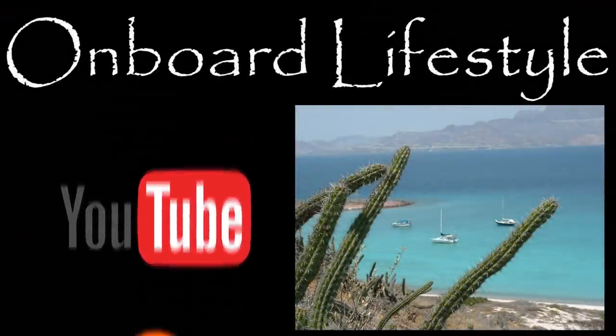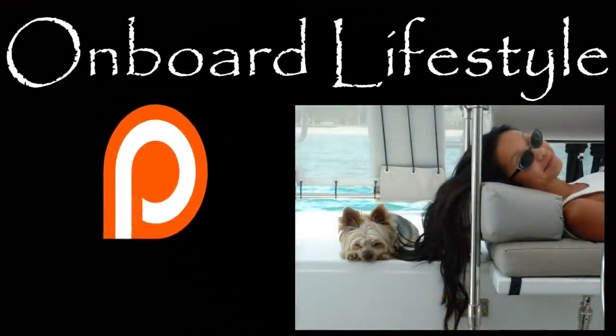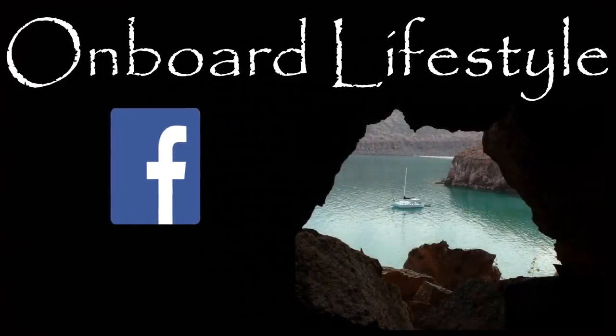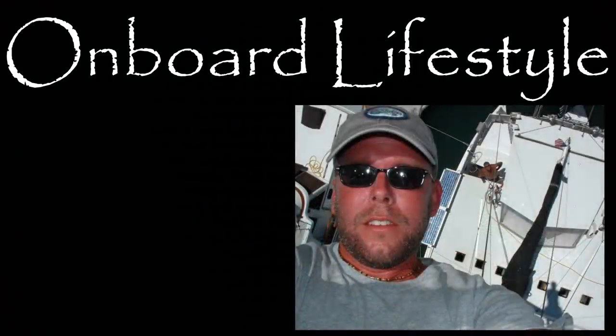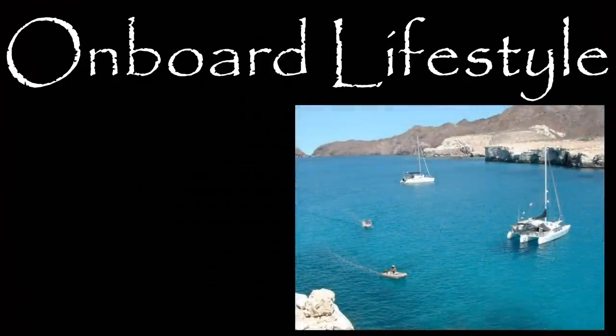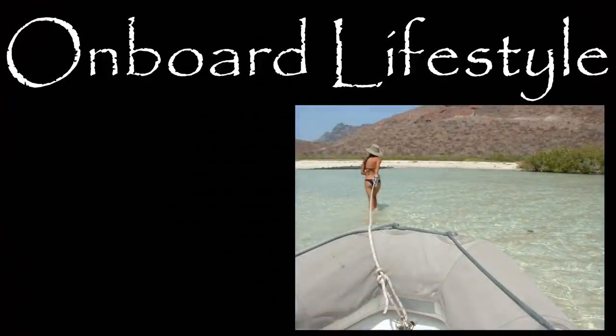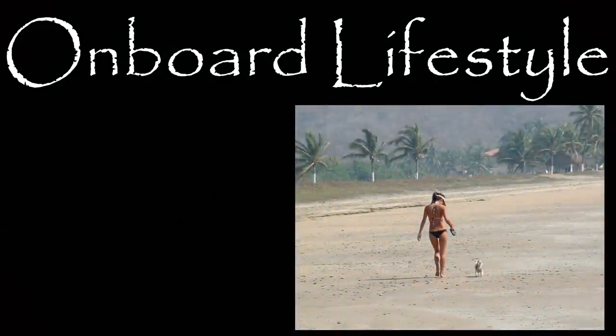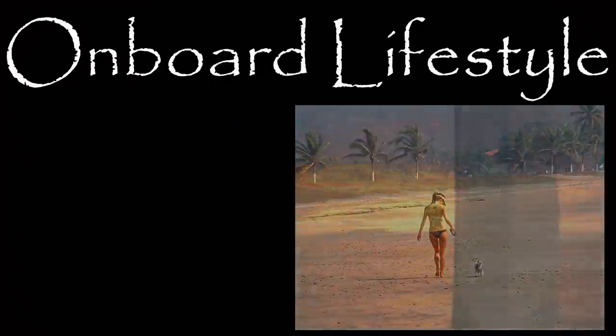Thanks for watching this week's episode of Onboard Lifestyle. If you liked our video, don't forget to give us a like and please remember to subscribe to our channel to help us grow. These videos are made possible by the support of our amazing patrons — join our crew if you can. Now that they've officially closed that chapter, we are ready to treat the new boat with extra TLC. Come back next week to see if we can get more projects done before we fly out.